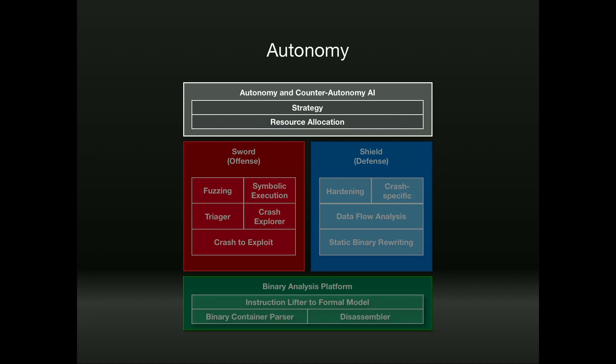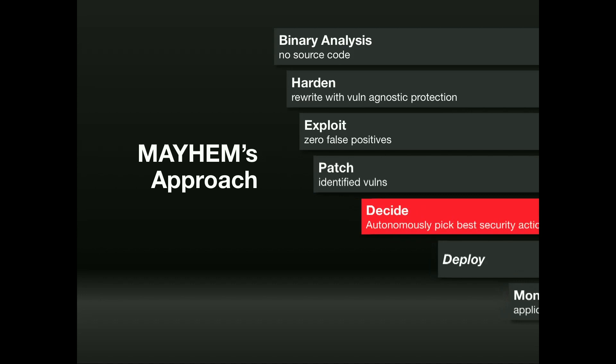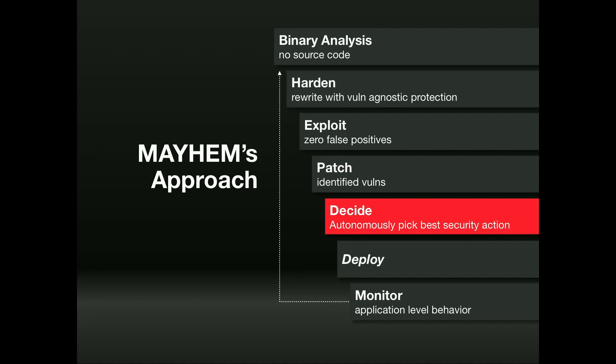We had to build something completely autonomous. We didn't know whether DARPA would give us 10, 100, or 1,000 programs, so we built the capability to dynamically scale our environment and dedicate resources where they mattered most — if we kept finding new bugs in a program, it made sense to devote more resources there. We also had to play the game optimally: if a patch had 5% overhead, we might not deploy it unless we believed someone was attacking us. In a nutshell: binary analysis, hardening, finding exploits, patching, and running through a decision process — the machine would determine the best security solution and iterate again and again.